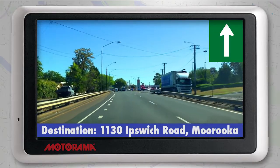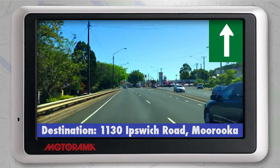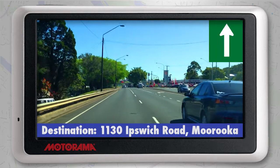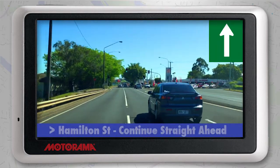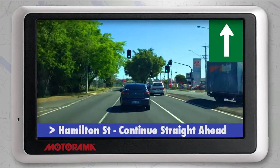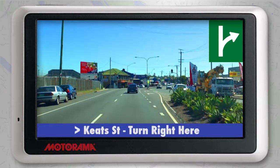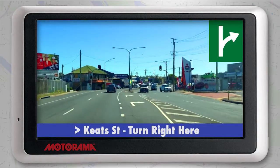If you're driving towards the city in a north-easterly direction along Ipswich Road, getting to the Motorama Kia Service section in Maruka is easy. The last set of traffic lights you'll go through is at the corner of Ipswich and Hamilton. Just before the next set of traffic lights, there will be a turn lane which will allow you to turn right into Keats Street.